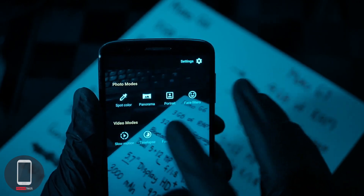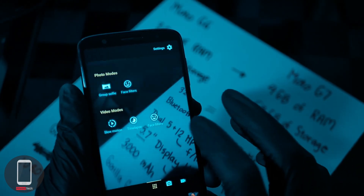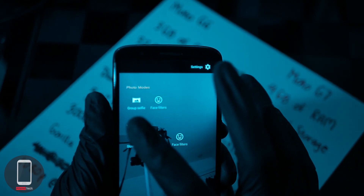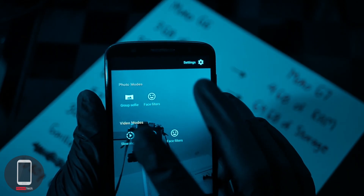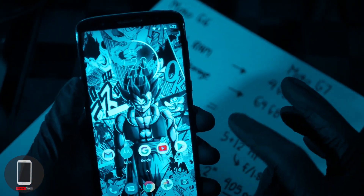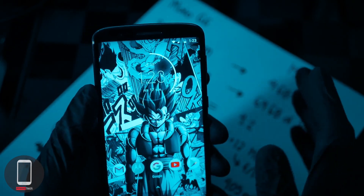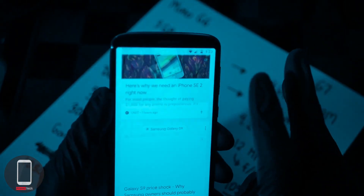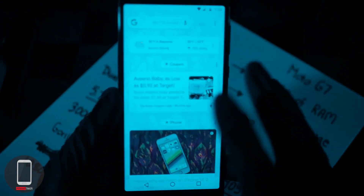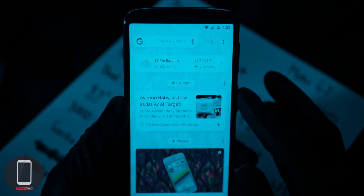In selfie mode you have time lapse, group selfie mode, face filters, and slow motion, but no portrait mode. This is a budget device, and for watching YouTube videos, browsing the internet, making phone calls, texting, checking email, and checking your Google Now feed, this phone is pretty much capable of doing all that. If you're going to do heavy intensive things, I'm not too sure about that.